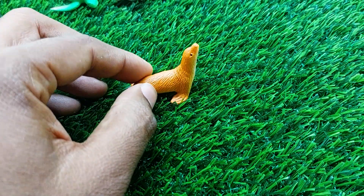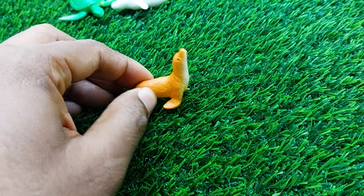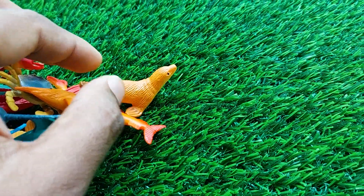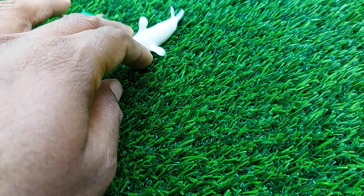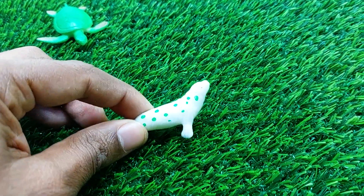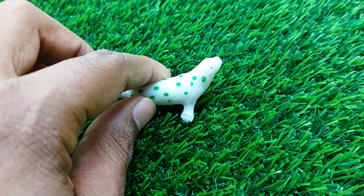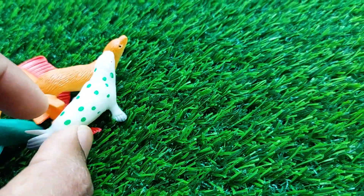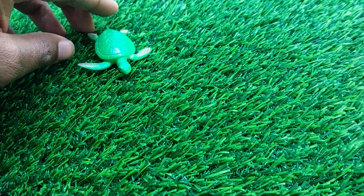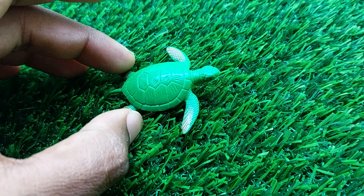This is so nice and beautiful seal here. I'm collecting the seal outside here. There is another one — this is another seal here also. It's very nice and beautiful. I'm collecting this seal outside here.